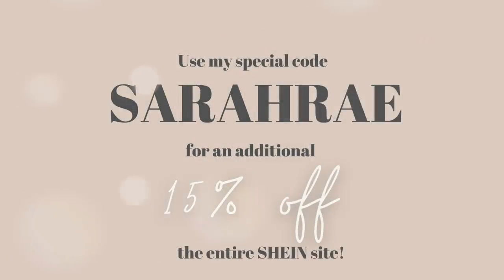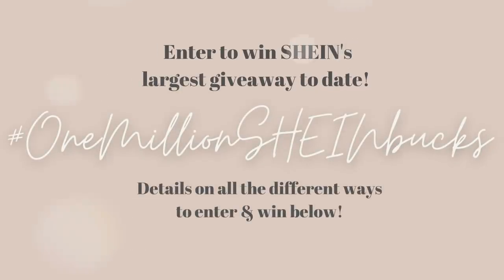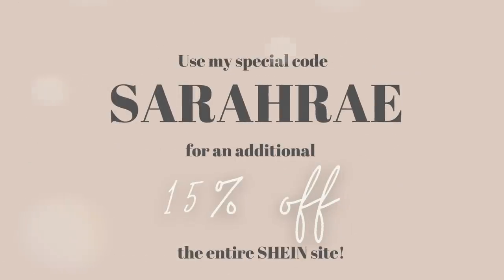I hope that you guys have enjoyed this video. For everyone that requested it, I hope I've answered some of your sizing questions. All the links are down in the description box. Thanks to Shein for sponsoring this video. Don't forget you can use code Sarah Ray for an additional 15% off the entire Shein site. They have gifts for everybody — home decor, cookware, and plenty of cute clothes. Check my description box for more information on that 1 million Shein bucks giveaway.